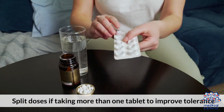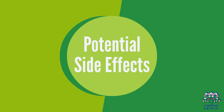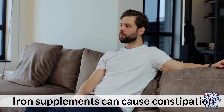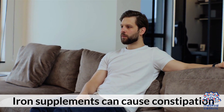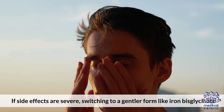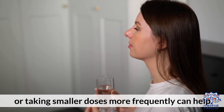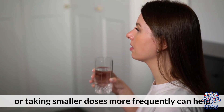Split doses if taking more than one tablet to improve tolerance. Iron supplements can cause constipation, nausea, stomach cramps, and dark stools. If side effects are severe, switching to a gentler form like iron bisglycinate, or taking smaller doses more frequently, can help.